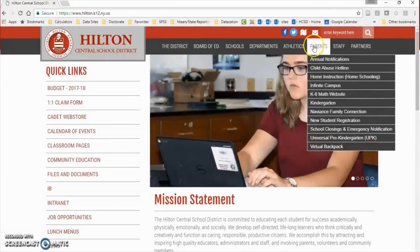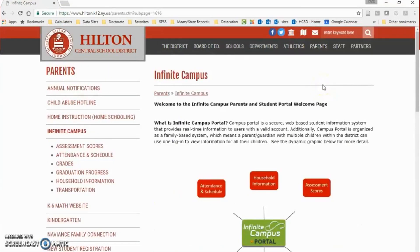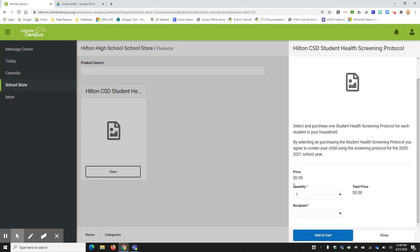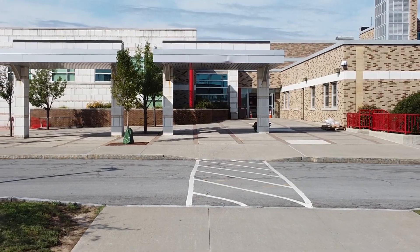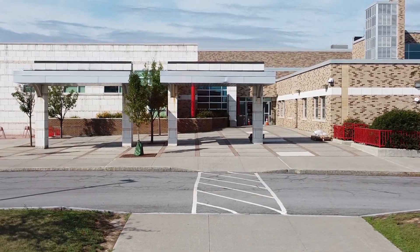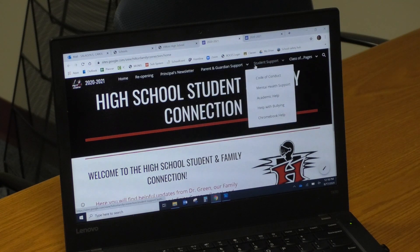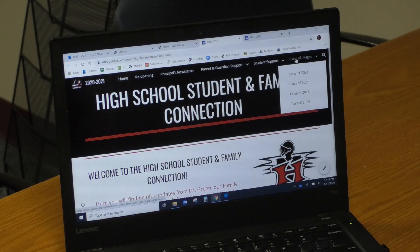Prior to the first day of school, every family must log on to the Infinite Campus parent portal and electronically verify that they will complete a daily symptoms check and only send their child to school if they are symptom free. A record of this compliance will remain on file in Infinite Campus for the 2020-2021 school year. Family health screening procedures have been mailed, emailed, and posted on the HCSD website for families.